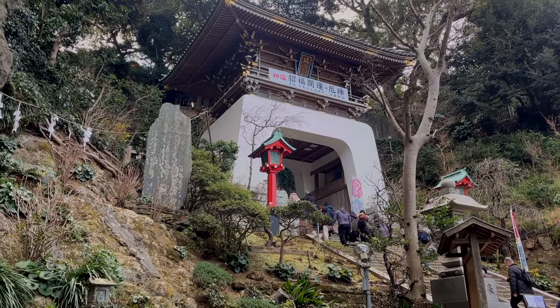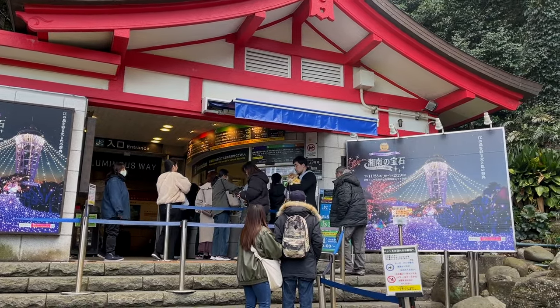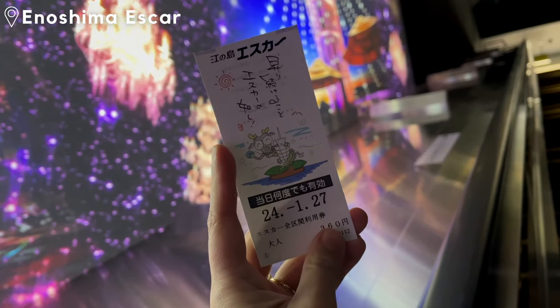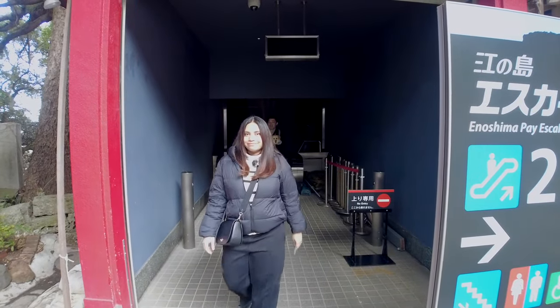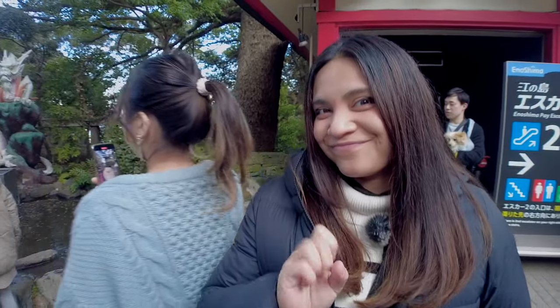Now that we're super full, we're going to go back up to the top of the island for the next place on our list. When I said I'd be going up the island again, did you get exhausted for me? Well, there's an escalator you can use to get to the top called the Enoshima S-car. It's 360 yen per person and takes you right up, so no need to hike up twice. That's the first escalator — there's a second and a third, so do keep that in mind.